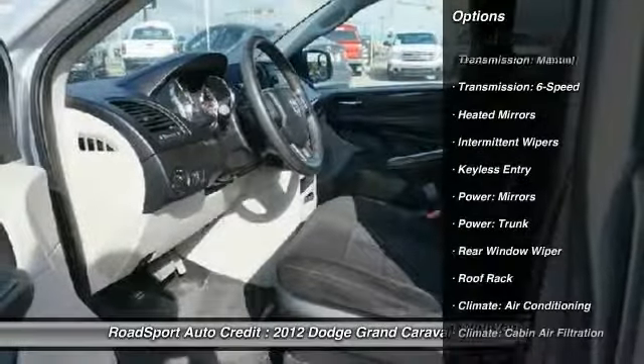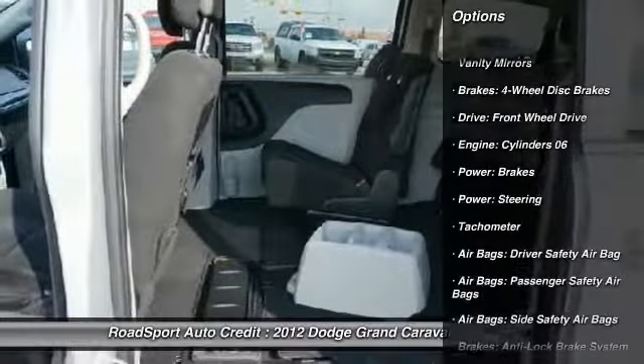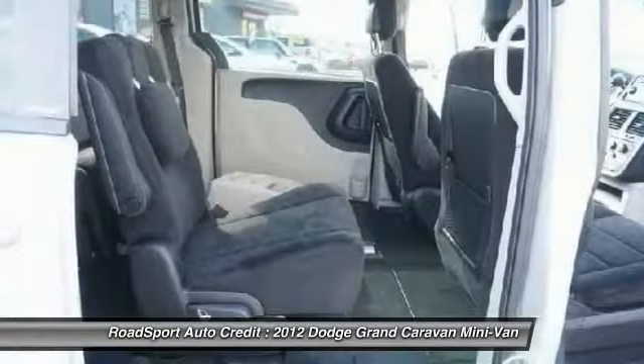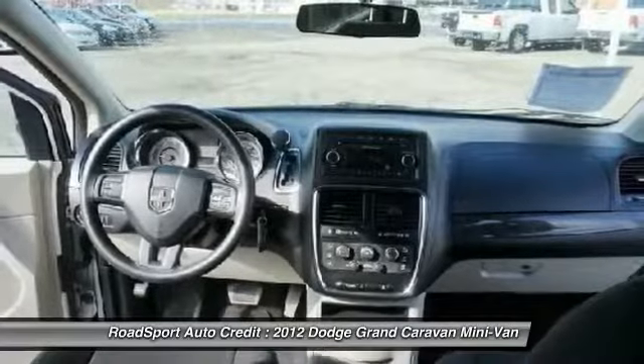Here are some of this vehicle's great options: keyless entry, steering wheel audio controls, traction control, cruise control, electronic stability control, security system, tachometer, intermittent wipers, daytime running lights, and rear window wiper.